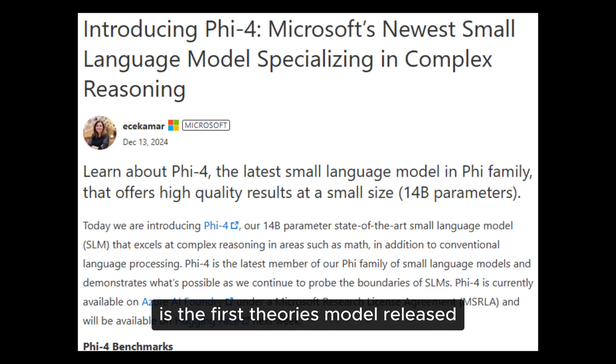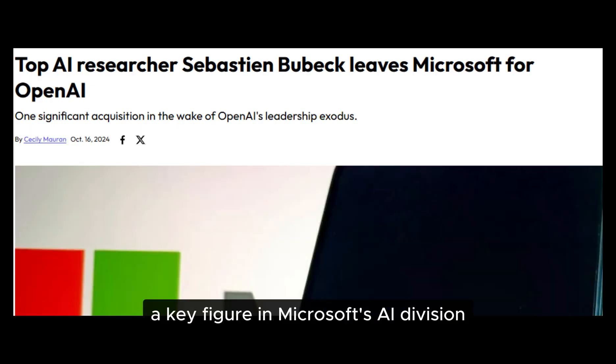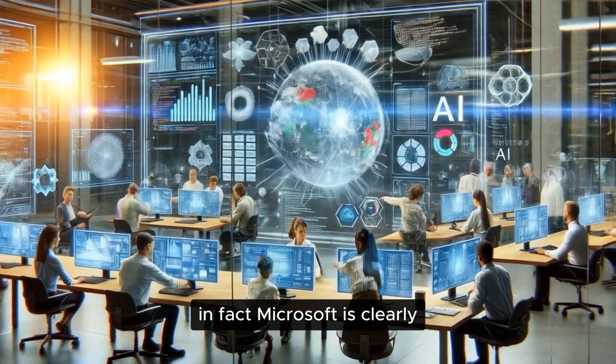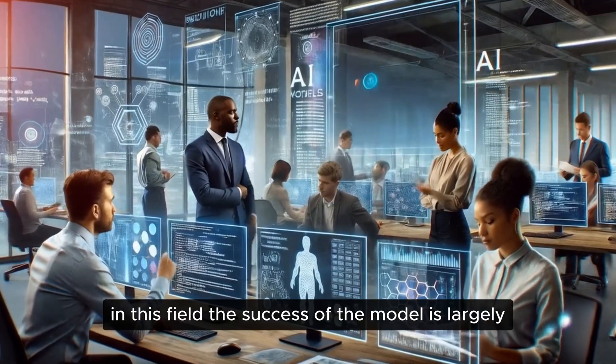PHY-4 is the first PHY model released since Sebastian Bubeck, a key figure in Microsoft's AI division, left the company in October to join OpenAI. His departure hasn't held the team back — in fact, Microsoft is clearly reinforcing its dedication to innovation in this field.